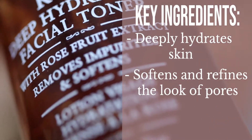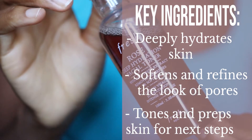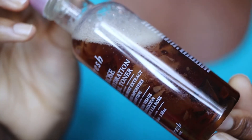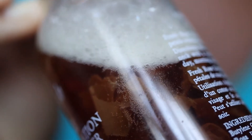Anything that offers increased hydration for an extended period of time already gets a gold star from me. I have found this is genuinely hydrating and does keep your skin hydrated throughout the day — I'm not finding that my skin gets super dry halfway through the day since using this toner, which is a massive thing for me. They say it deeply hydrates, softens and refines the look of pores, and tones and preps the skin for your next steps.